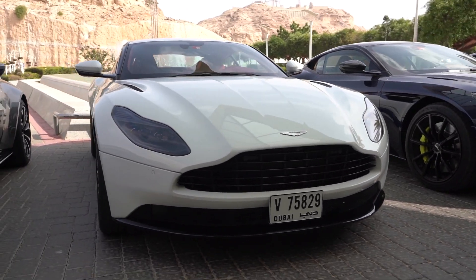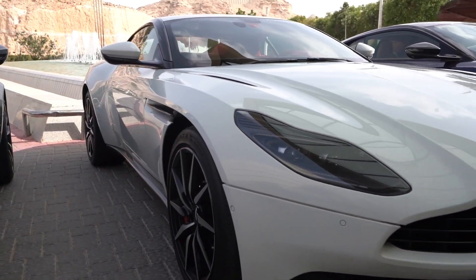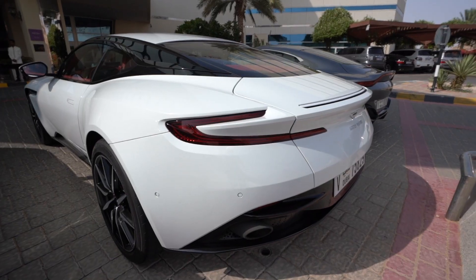This is one step up from the Vantage — the DB 11 V8, that's this white car here. It has the same engine as the Vantage, a V8 twin turbo with about 500 horsepower. But the difference is this one is zero to a hundred in four seconds, so it's a little bit slower off the mark, but it has a higher top speed. The top speed of the Vantage is 312 and the top speed of the DB 11 V8 is 322 kilometers per hour.